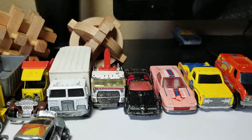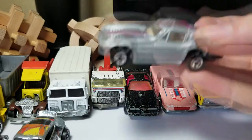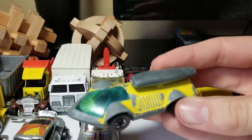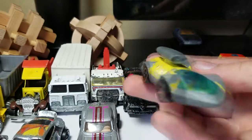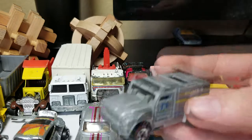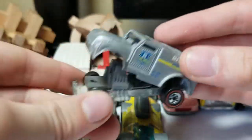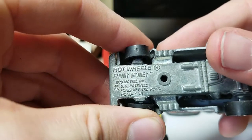We got another black wall here from 1979 — a Corvette, very cool. We got another red line — this is a Rocket by Baby in yellow, not in very good condition but still pretty cool. Another red line — this is Funny Money. The whole body lifts up like that, pretty cool. Here's the base — 1970.